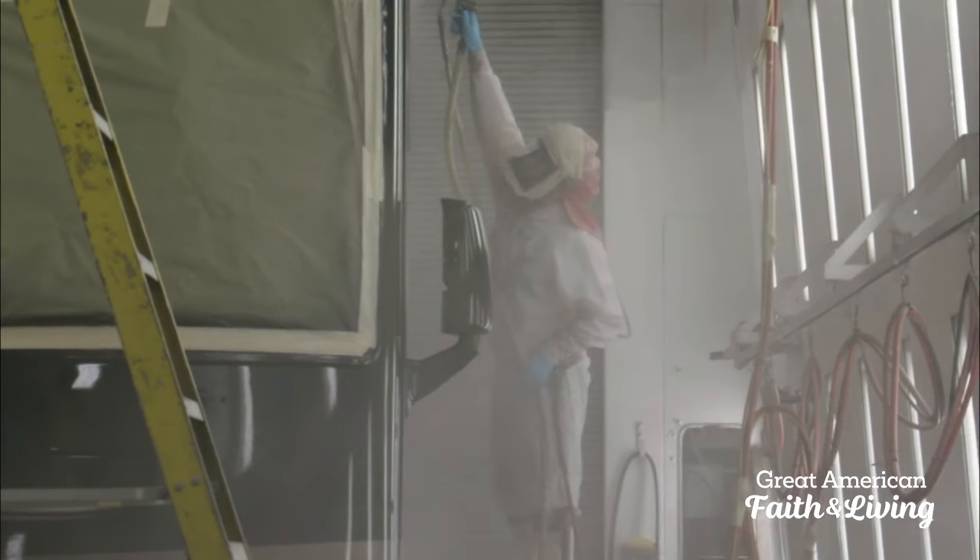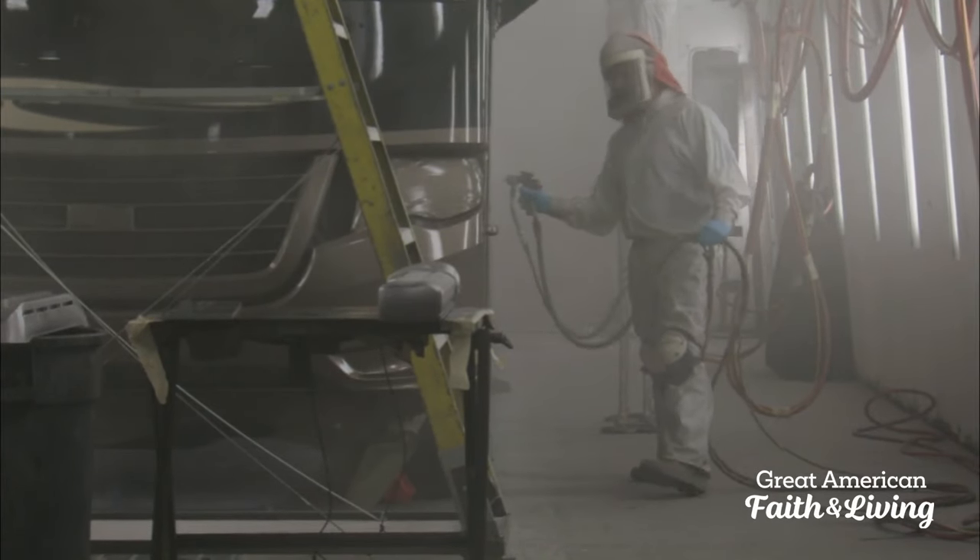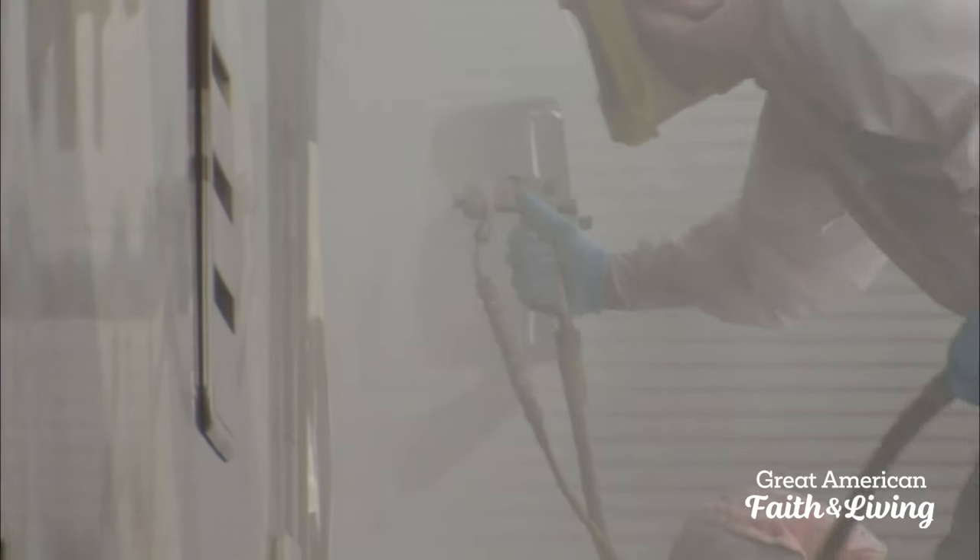The trade secret behind a finished masterpiece is about to be revealed. We do all of our own paint work — we don't farm any of that out to an outside supplier. We mix all our own paint colors in-house. It takes extra time and extra labor to come up with the mirror-like finish that the King Air has.